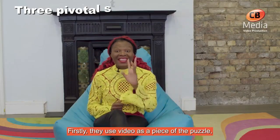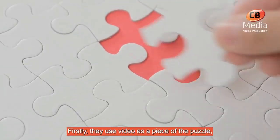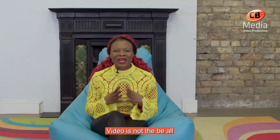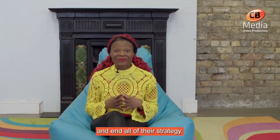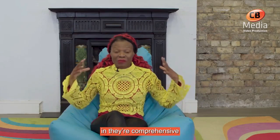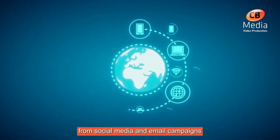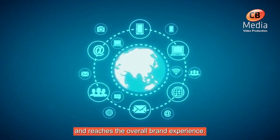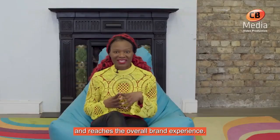Firstly, they use video as a piece of the puzzle, not the whole picture. Video is not the be-all and end-all of their strategy. These marketing managers insert videos in their comprehensive marketing strategies, from social media and email campaigns to website content — video enriches the overall brand experience.